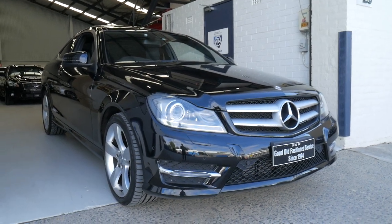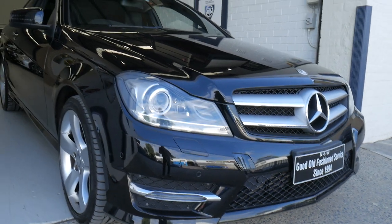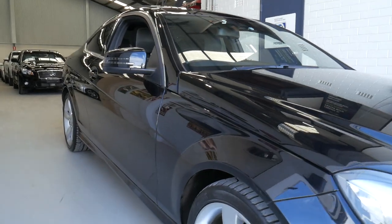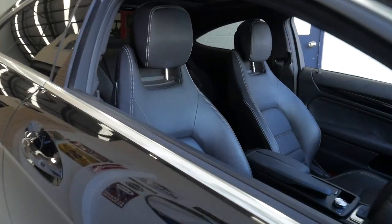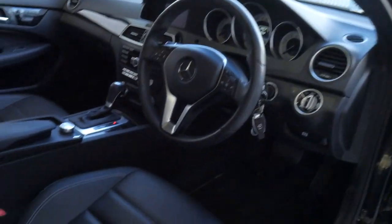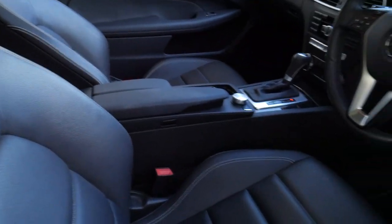Good morning ladies and gentlemen. Today we've got a beautiful 2013 update series Mercedes-Benz C180 Coupe. It is a beautiful car — it's got AMG enhancements which give you this lovely stitching in the leather seats, the nicer five-spoke alloy wheels, the sportier interior, and you can see those seats have really got that nice bucket look to them.